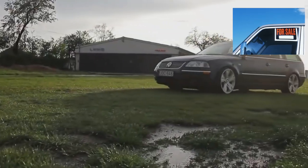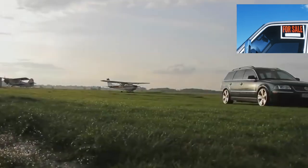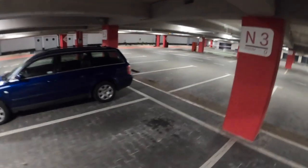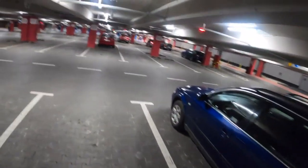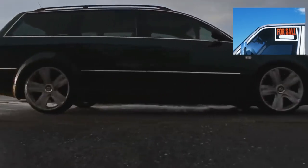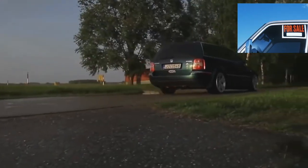Volkswagen Passat B5: back in 1996, Volkswagen released another Passat, which turned out to be not just another, but completely different. As a legacy from the previous model, the new Passat received only a name — Volkswagen developed everything else from scratch. The new B5 has become not at all a people's car in terms of maintenance, but has received a number of advantages over the old generation.